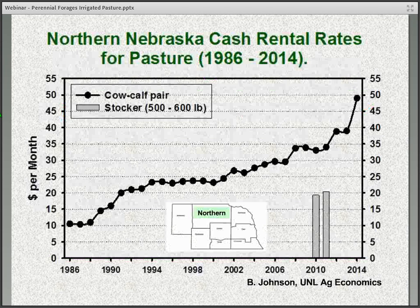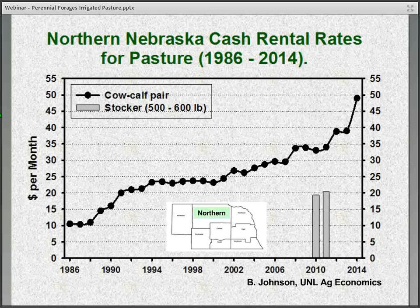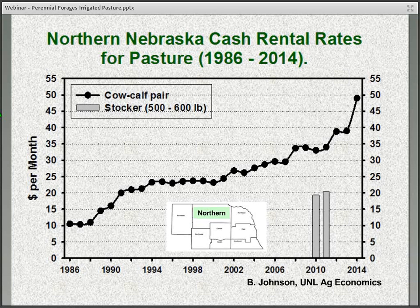There's been renewed interest in irrigated pasture brought in part by several factors — first of all, the high demand or strong demand for pasture. You can see in the survey results of cash rental rates for pasture the big increase we saw in 2014, and it's likely going to remain high coming into 2015. And then of course we've had the last year or two relatively low grain commodity prices.